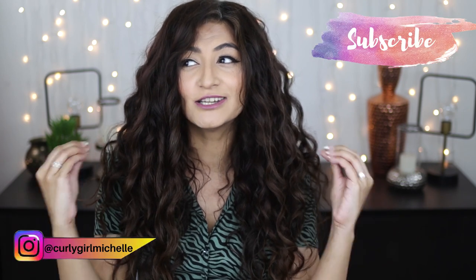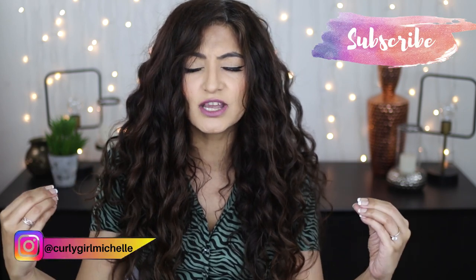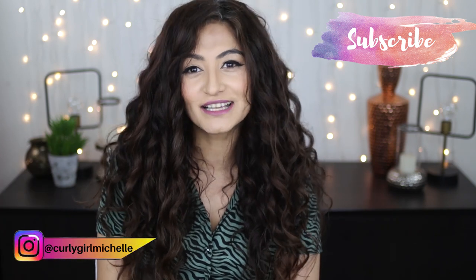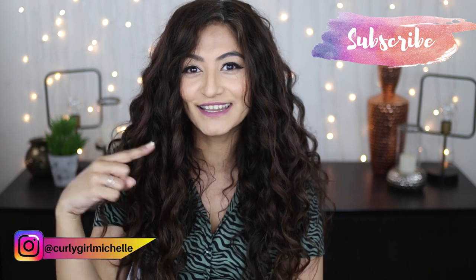Hi guys, my name is Michelle and I create hair, makeup and lifestyle content here on YouTube. Today we're going to be talking about starting CGM and experiencing hair fall. If that sounds like something that interests you, then keep watching.